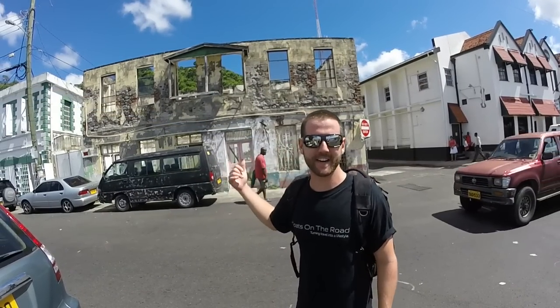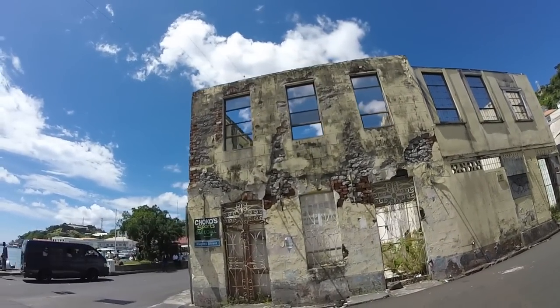So there are lots of buildings like this one behind me that were probably damaged during Hurricane Ivan and just left to disrepair. They actually kind of add to the charm of the town here in St. George's. You see a lot of them and they're really beautiful.